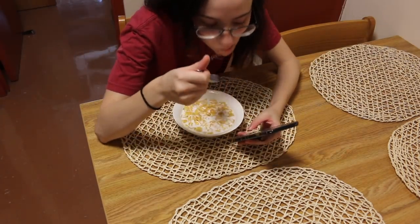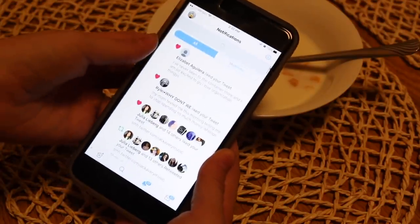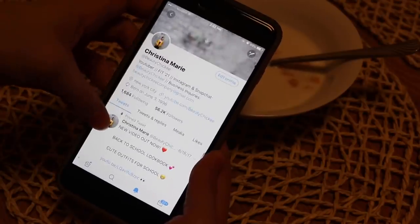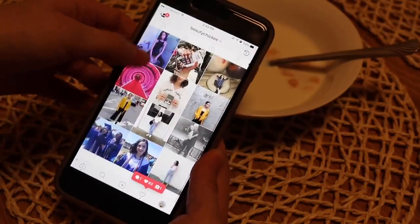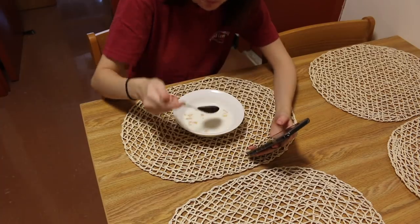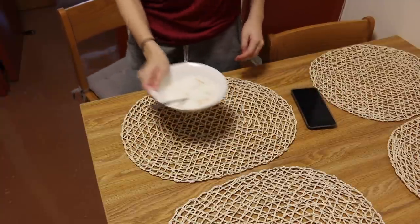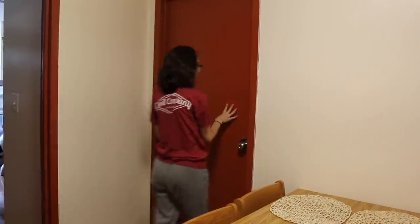If you guys aren't already following me, my username is BeautyChicky on literally everything — Twitter, Instagram, Snapchat, Facebook, YouNow — you name it. Make sure to go follow me! Then once I'm done eating my cereal, I put my bowl in the sink and head into the bathroom.